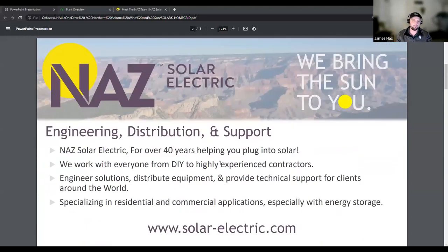NAS has been around for at least the last four decades, providing clients with equipment and specifying products. We work with everyone from your basic DIY customer to highly experienced contractors, and specifically, our engineering team will design solutions and specify products for a particular application.